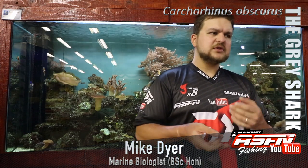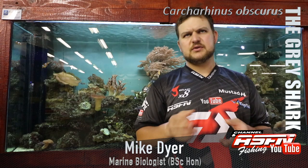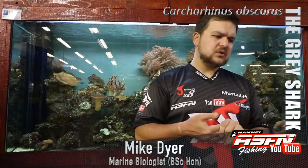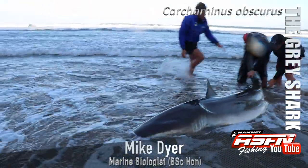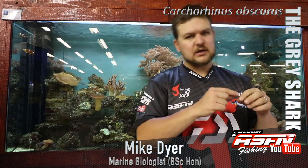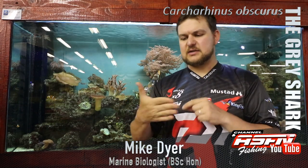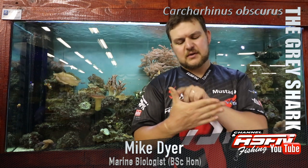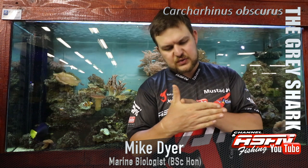When it comes to maturity, males reach maturity at around 2.6 to 3 meters pre-caudal length, and females at around the same. Pre-caudal length is a very important measurement for sharks - they're measured from the tip of the nose to the notch where the tail starts. Caudal refers to the tail fin, so pre-caudal is just before the tail fin, measured from the nose to that notch.